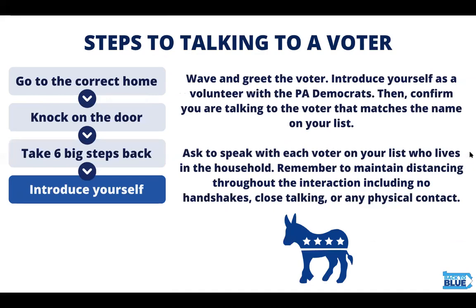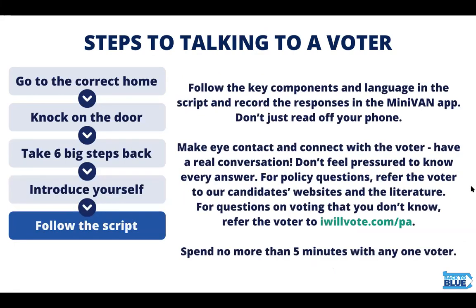When someone does answer, wave and introduce yourself and confirm that you're talking to the voter that's on your list. Maintain social distancing at all times, including no handshakes, close talking, or physical contact. Be sure to follow the key components of the script and record the responses in MiniVan. Don't just read it off your phone — make it real by making eye contact and connecting with the voter. You don't need to feel pressure to know every answer. For policy questions, refer the voter to our candidates' websites and the lit. For questions on voting that you don't know, refer the voter to iwillvote.com/Pennsylvania.